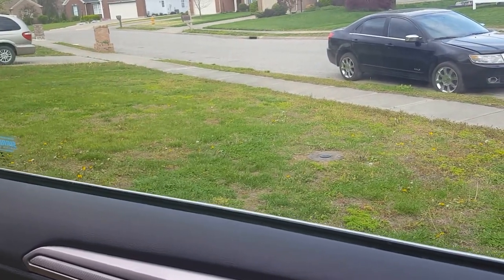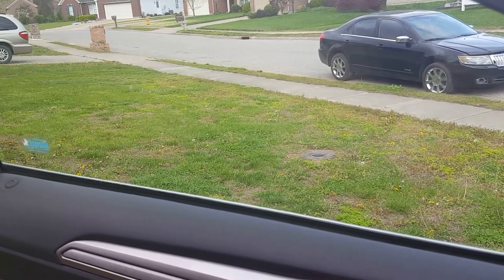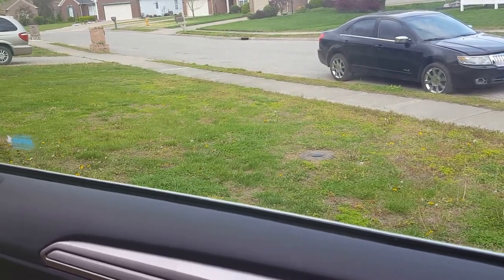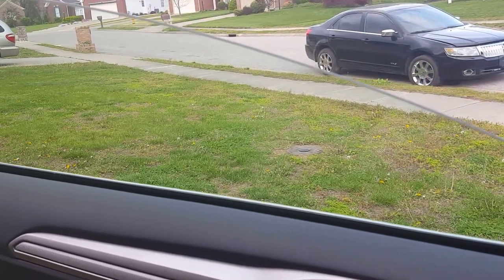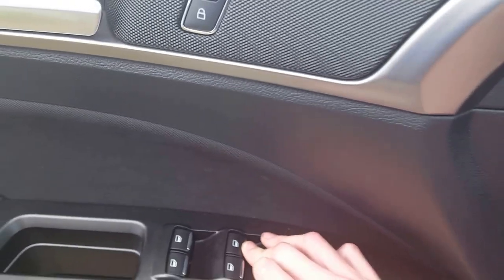So I called the dealership and talked to them and told them what I was having problems with. They said a lot of people were having problems with it. What they said to do is roll it down all the way and hold the button for about 5 to 10 seconds.